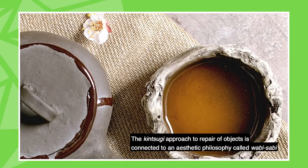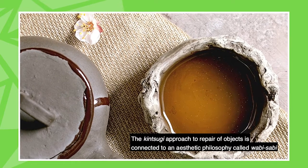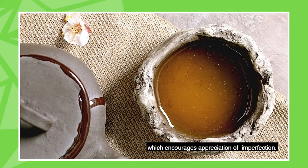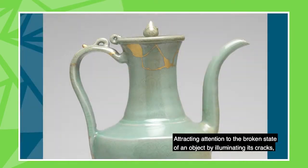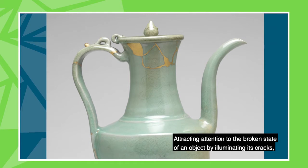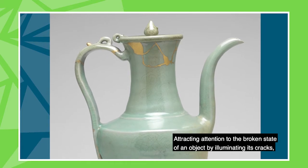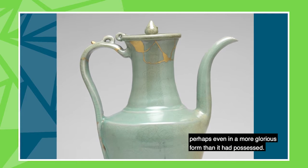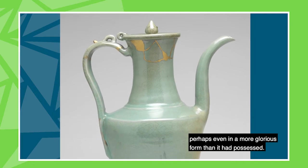The kintsugi approach to the repair of objects is connected to an aesthetic philosophy called wabi-sabi, which encourages appreciation of imperfection. Attracting attention to the broken state of an object by illuminating its cracks, kintsugi repairs give an object a new lease of life, perhaps even in a more glorious form than it had previously possessed.